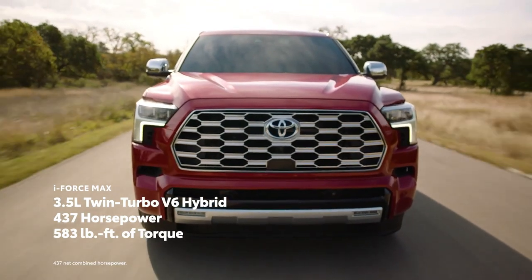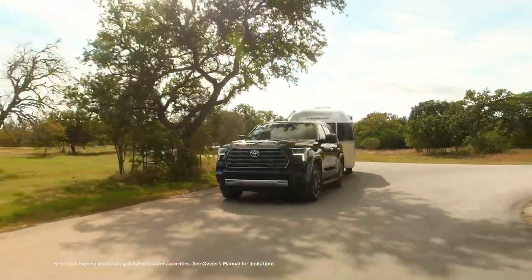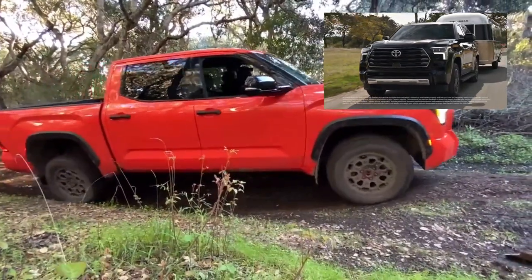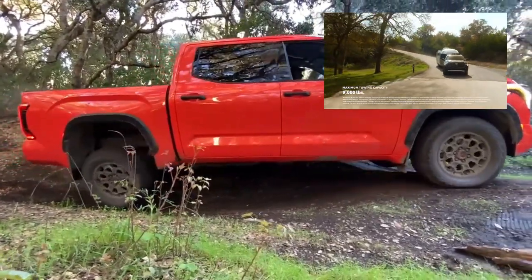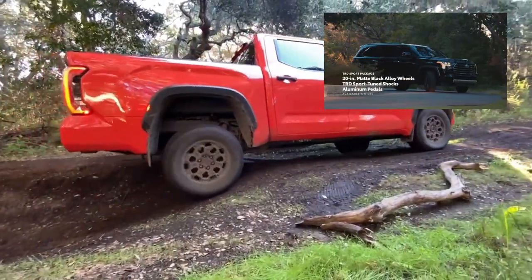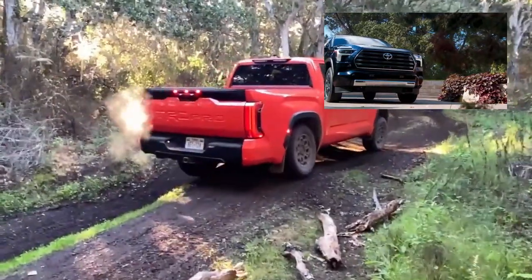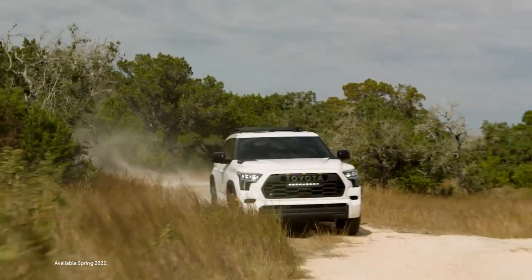All versions of the 2023 Sequoia come with a 3.5-liter twin-turbo hybrid V6 that Toyota brands as the i-Force Max. This hybrid powertrain is standard on the Sequoia and features a V6 gasoline twin-turbo engine with a displacement of about 3,445 cc and an electric motor, achieving a maximum output of 437 horsepower and a maximum torque of 80.6 kgm — approximately 730 Newton meters. For the first time, the i-Force Max has an electric motor-generator housed within the bellhousing, sandwiched between the engine and the gearbox.